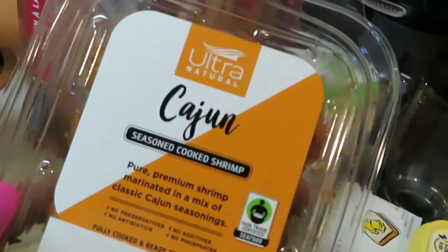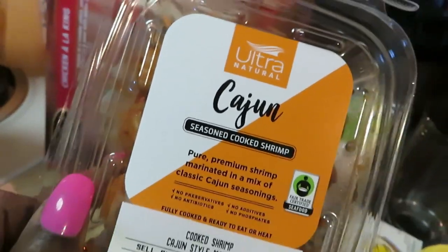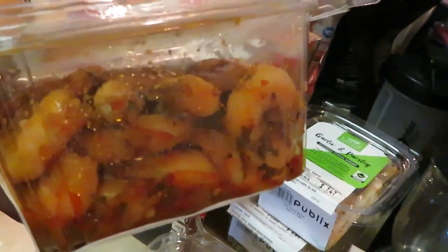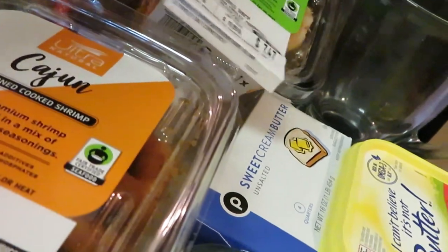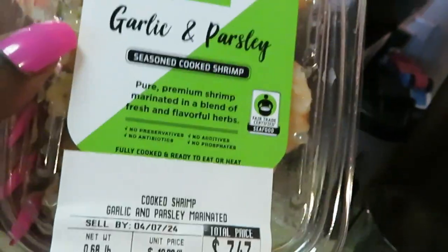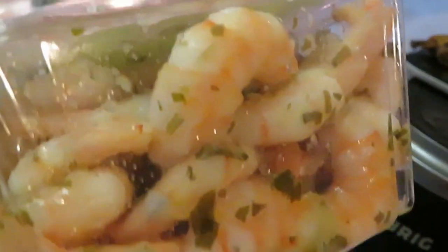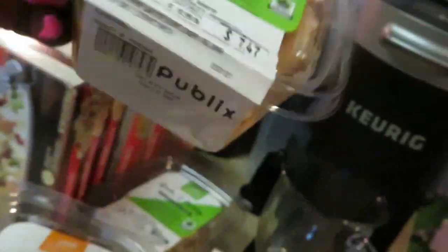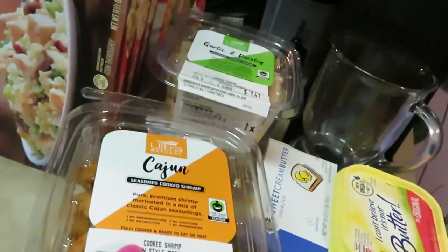One of my favorite deals is the Ultra Natural seasoned shrimp. This one is the Cajun seasoned shrimp — pure premium shrimp marinated in a mix of classic Cajun seasons, and they are BOGO this week. They do give you a good amount in there. I grabbed two of the Cajun. They also have garlic and parsley — pure premium shrimp marinated in a blend of fresh and flavorful herbs. I got two of those too. They rarely have these BOGO, so I grabbed them.